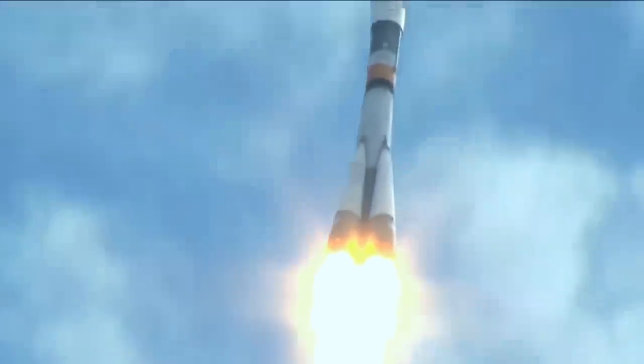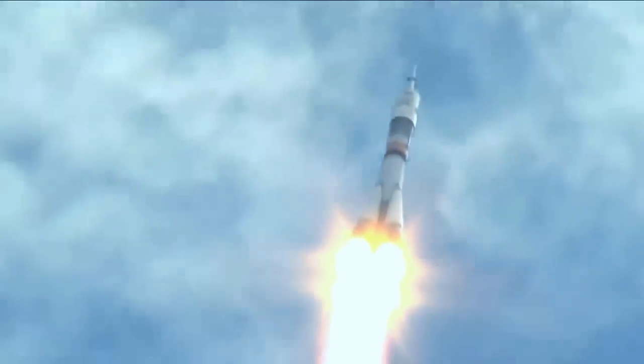20 seconds. First stage thrusters are operating nominally. Copy all launch control, and we are fine.